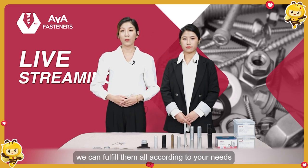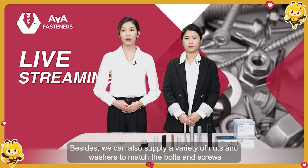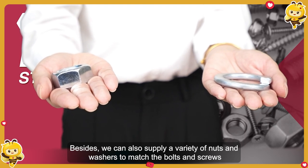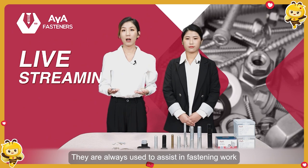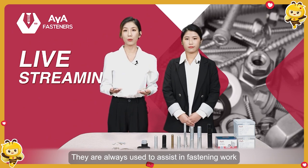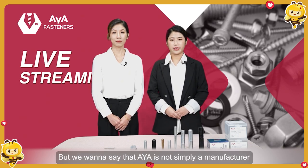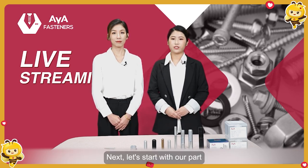Other specifications we can all make according to your needs. Besides, we can also supply a variety of nuts and washers to match the bolts and screws — they are always used to help fastening works. I believe you know our products better now, but we want to say AYA is not simply a manufacturer, but also a reliable partner to help you in your local market. Now let's start our advantages introduction.